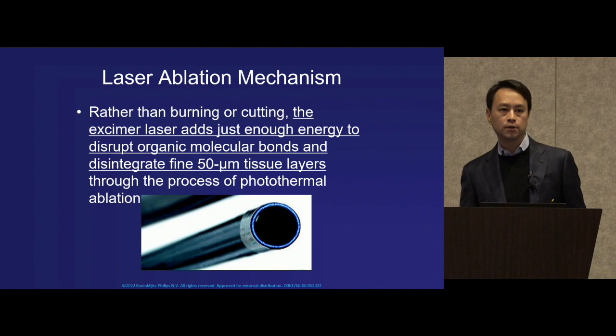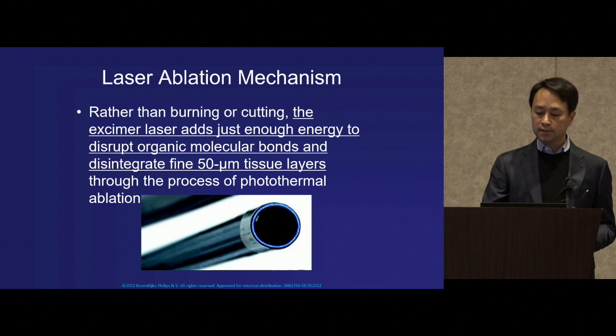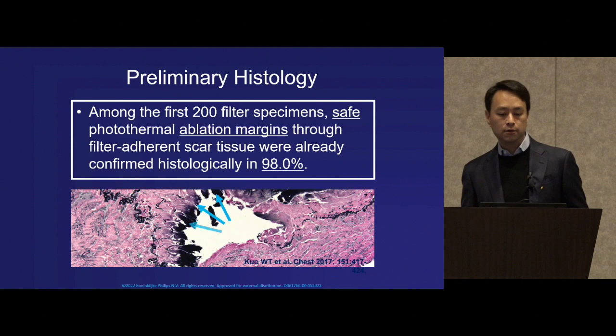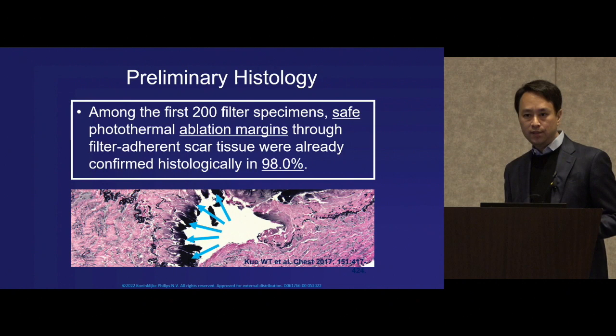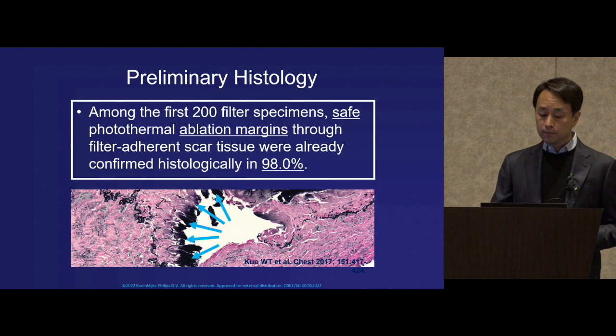Early in the trial, we weren't sure what was happening on a cellular level, so we decided to study it histologically among the first 200 filter specimens we explanted and placed under the microscope. What we saw was fascinating: we showed safe photothermal ablation margins through fibrous scar tissue in 98%. This gave us the confidence to continue the trial following that same protocol.